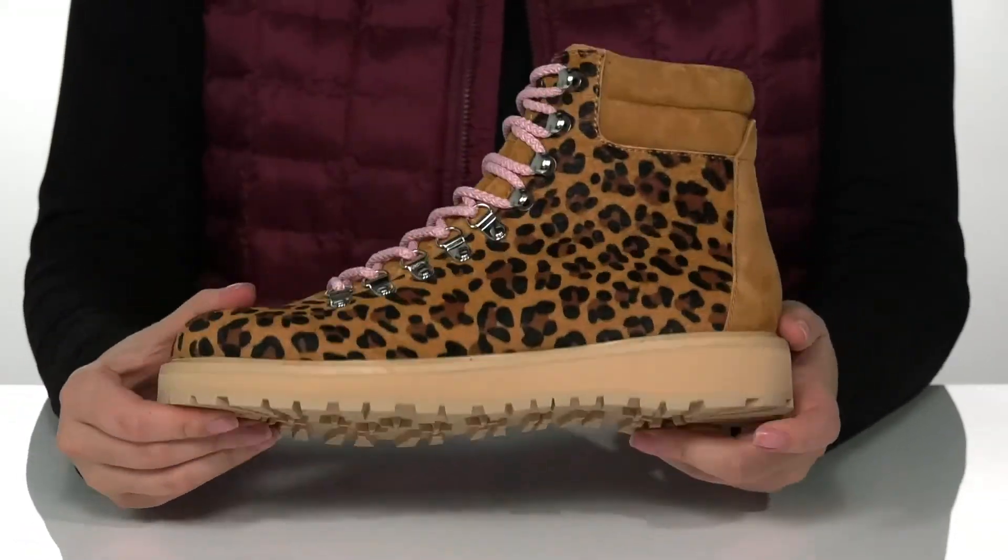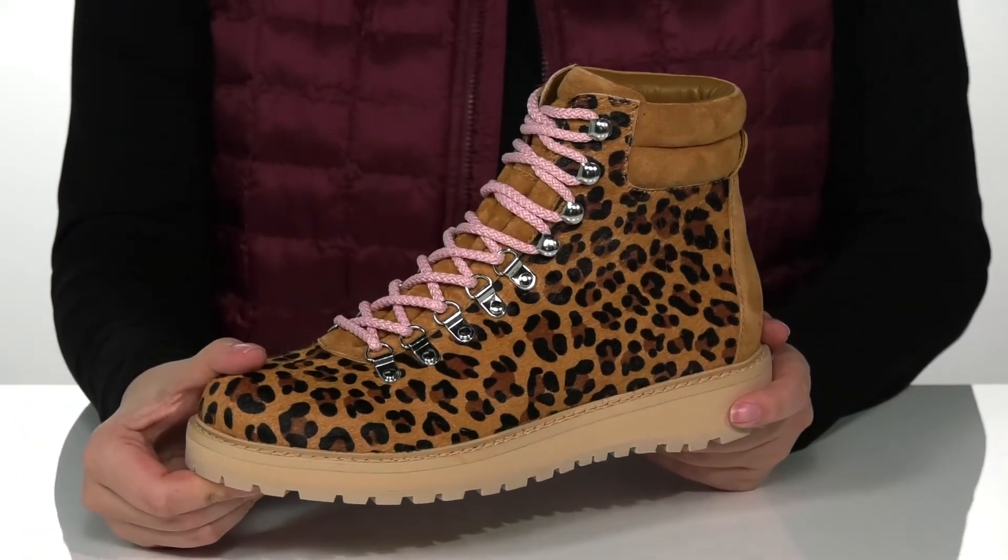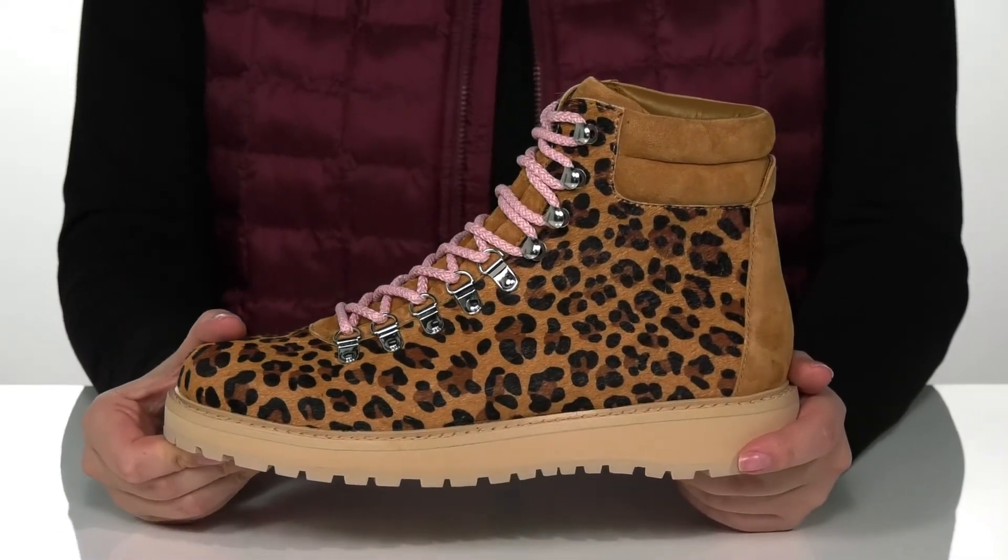Underneath is a textured outsole for traction, and I think these would pair so well with some black leggings and a light pink hoodie.